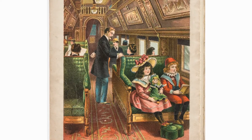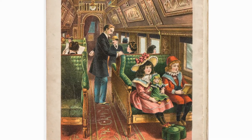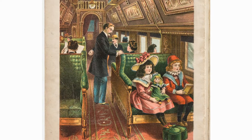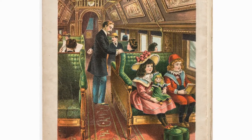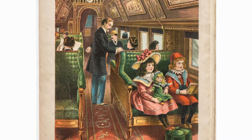Perhaps your grandmother owned a McLaughlin book, or you've seen some for sale while cruising a yard sale. This picture book describes to children what it is like to travel 1,000 miles on a train, a relatively new experience for many child readers at the time.